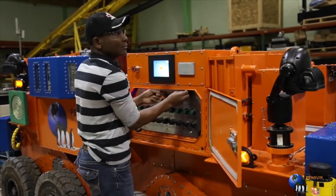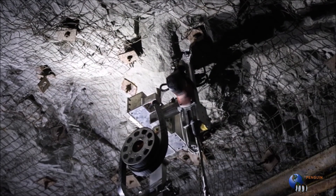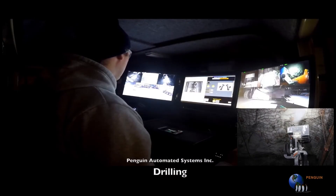We first enter the area mapping it, and then perform the tasks of drill, load and blast from the command center located in a safe location.